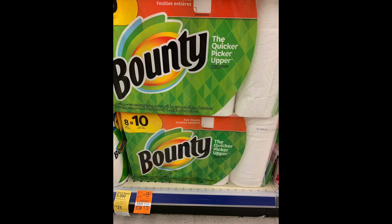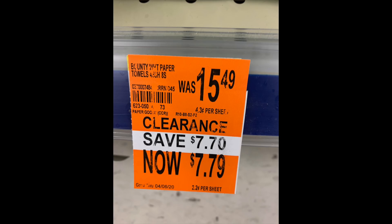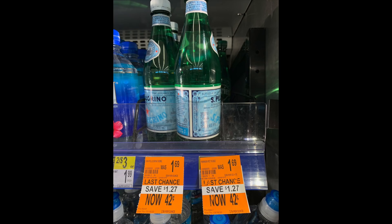I also went to Walgreens quickly — talked my husband into that. These giant Bounty paper towels, usually close to $16 for the big ones, are on clearance for $7.79. I'd try to find a coupon to pair with that, and use points for the balance. One store had a lot in stock, so look carefully for this especially if you're a paper towel couponer — that's a really good price point.